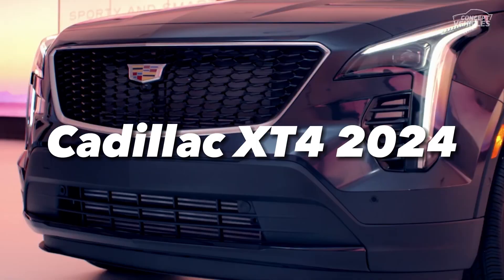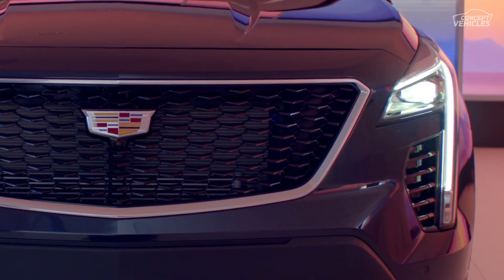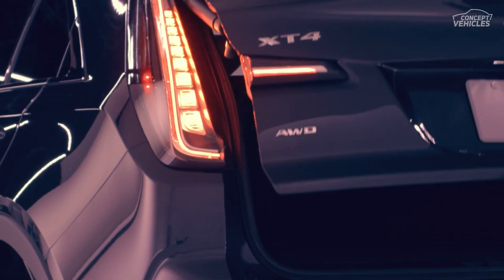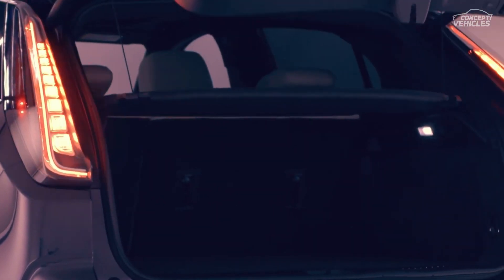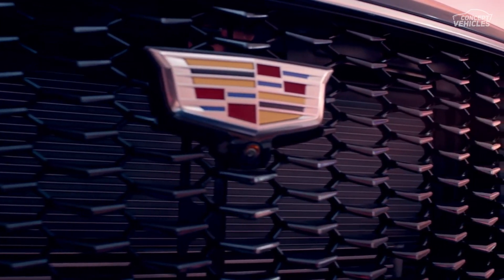We are going to introduce the Cadillac XT4 for 2024. The Cadillac XT4 is the latest subcompact crossover within the General Motors family to receive an update. The new model reaches dealerships this summer, but we get a taste right now of what to expect when it arrives in showrooms.